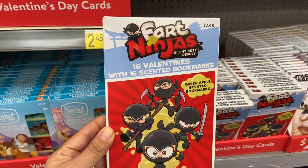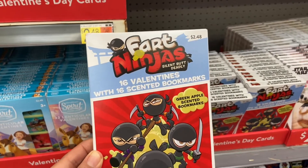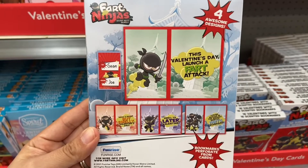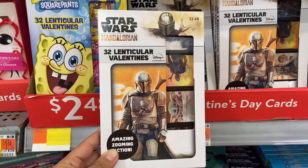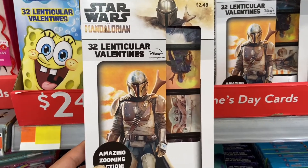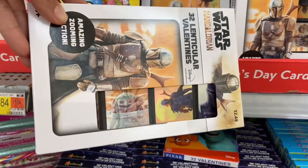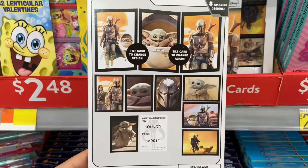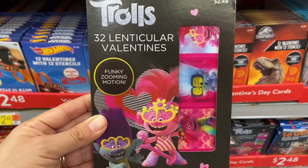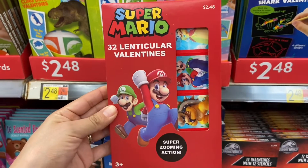This is pretty neat — I found some Fart Ninja Valentine's Day cards with 16 valentines and 16 scented bookmarks. I found another set of Star Wars Valentine's Day cards; this comes with 32 valentines, and when you tilt it, it changes the designs of the cards. I also found Trolls and they have Super Mario.